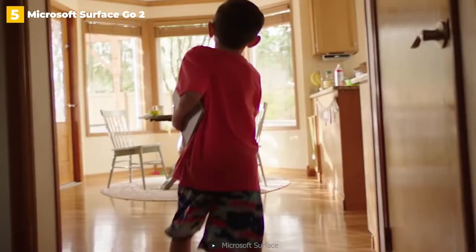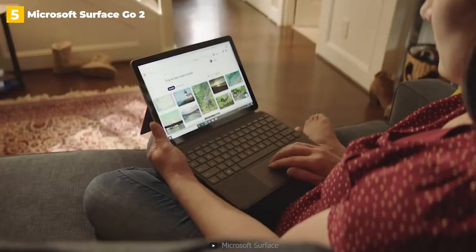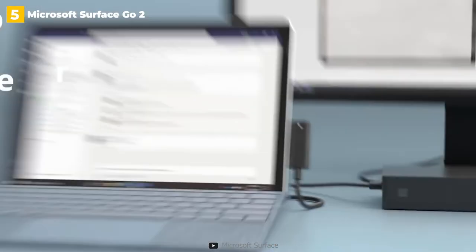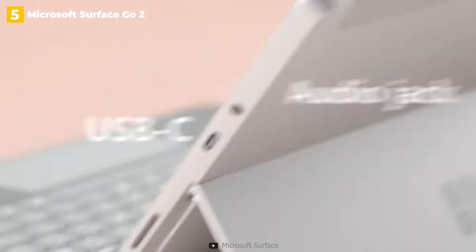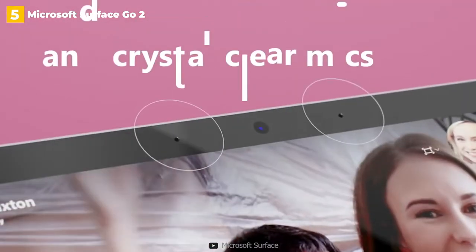Microsoft also granted my wish for a laptop with an excellent webcam. The top bezel's 5-megapixel 1080p camera is ideal for online video calls, and the second front camera sensor supports Windows Hello biometric login. The Surface Go 2 with the 8th generation Intel Core M3 upgrade is a little more expensive at $629, but it's the model for multitaskers.